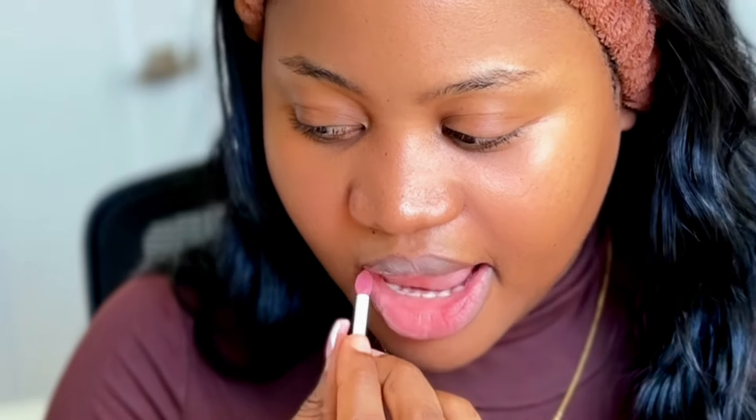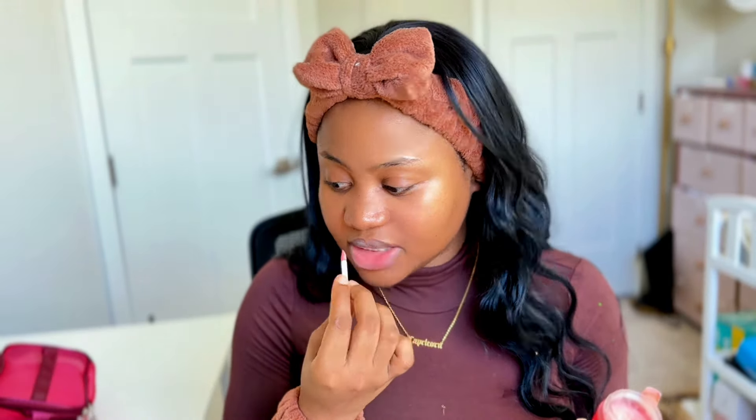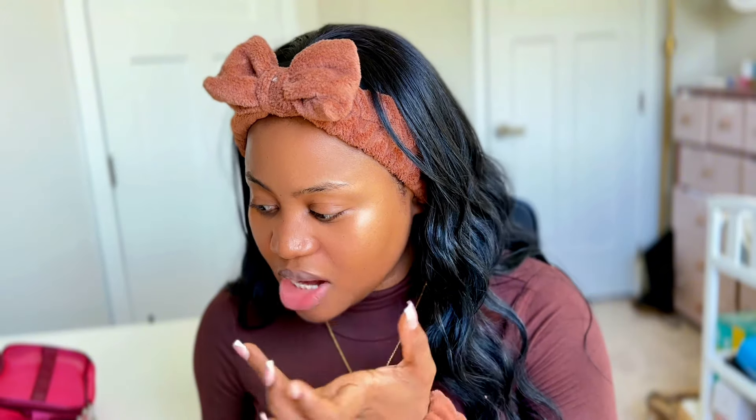The original says 'Laneige Sleeping Care Lip Sleeping Mask' and this one just says 'Laneige Lip Sleeping Mask' with Chinese writing on it. They're both 20 grams. The original is written in English and French, while this one is in English and Chinese. I cleaned off my lip balm and I'm going to try the original on one side and the dupe on the other. I use this lip mask during the day too, even though it's supposed to be a sleeping mask.